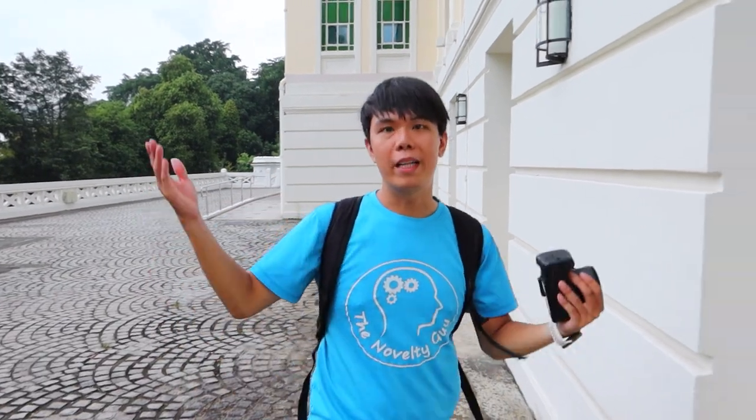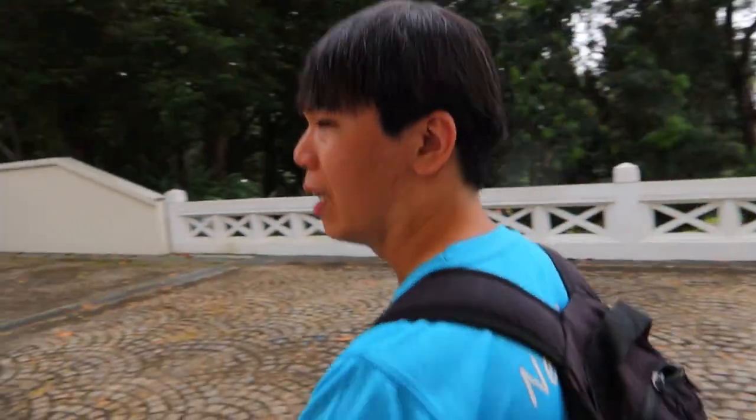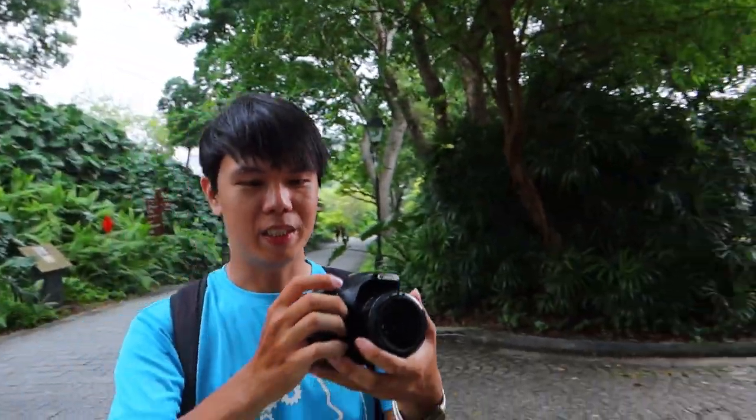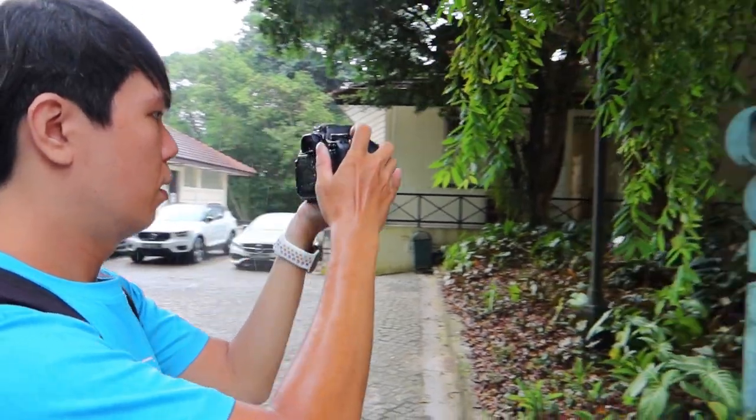Facing a huge problem now — the rain is getting heavier and we need shelter, but apparently most of the doors are locked. There's no shelter there too, and these doors are all locked. We are now in the Fort Canning Centre and everybody is actually waiting outside. This is an air-conditioned area. It's pretty hot out there and it's raining. The rain is actually getting heavier. There's a toilet here — amazing place to actually rest and wait till the rain is over.